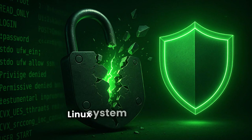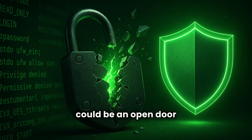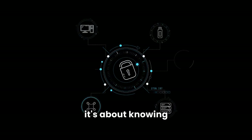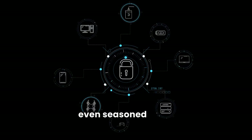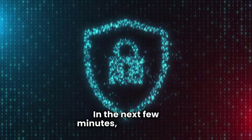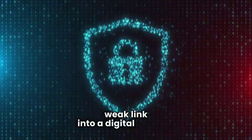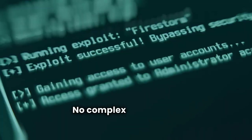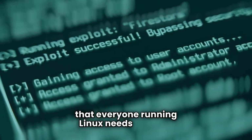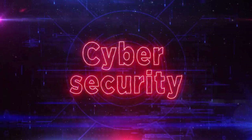What if I told you that the very Linux system you trust for privacy and power could be an open door for hackers? It's not about being a cybersecurity guru — it's about knowing the critical steps that even seasoned users sometimes miss. In the next few minutes, I'll show you how to transform your Linux security from a weak link into a digital fortress. No complex jargon, just actionable, beginner-friendly tips that everyone running Linux needs to know. Ready to lock down your digital life? Let's dive in.